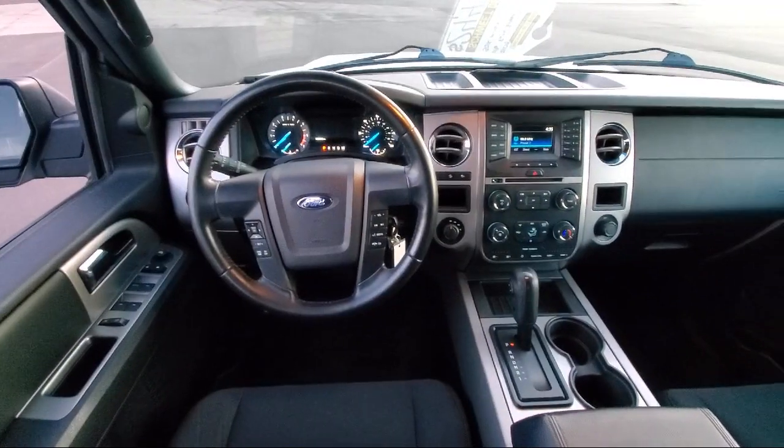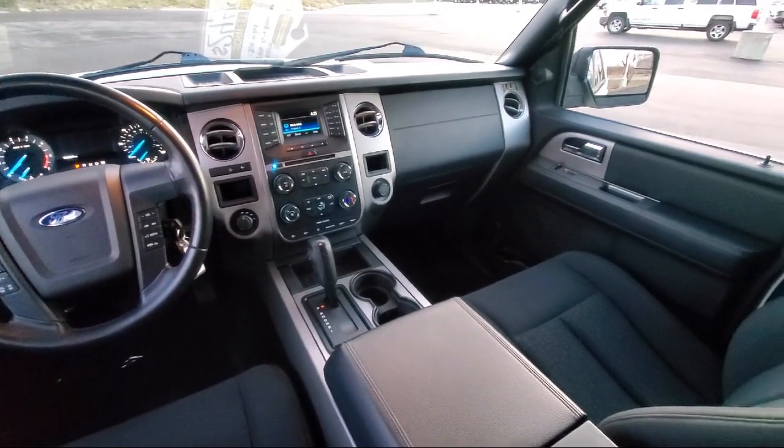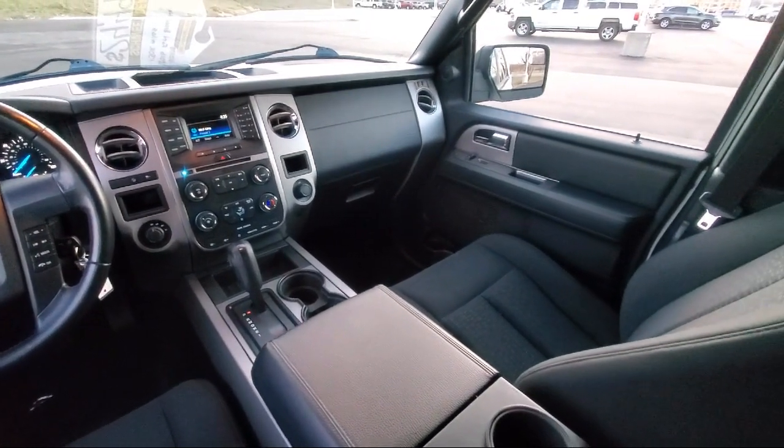We welcome you to come in and experience the way we do business. Schweders Chevrolet of Cold Spring is your home of the certified Schwed deal.